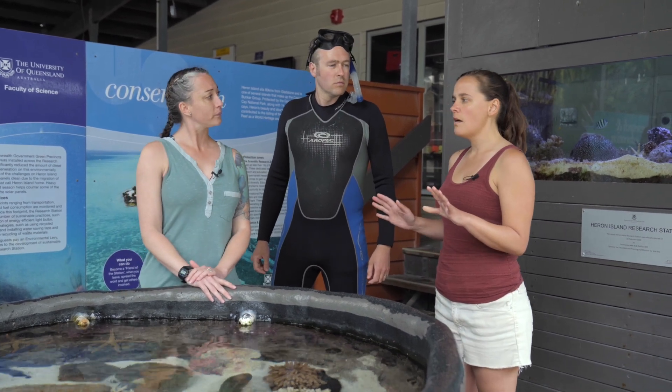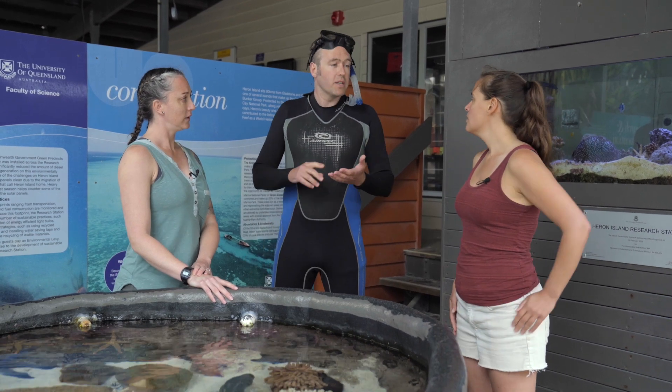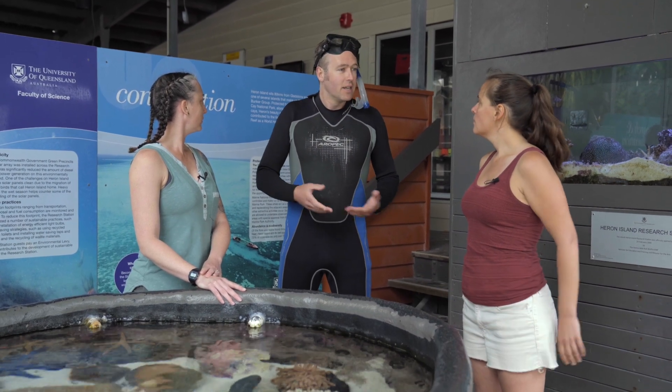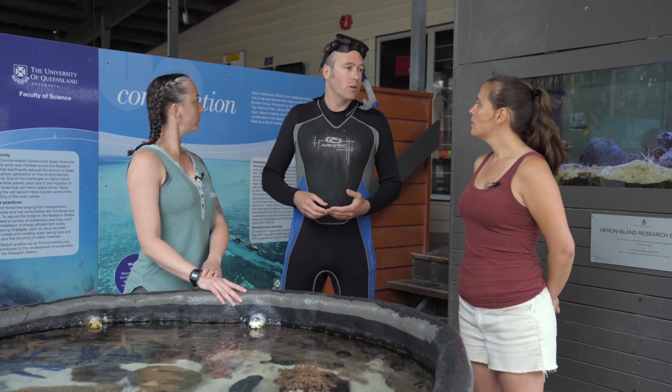So it sounds like you're coming up with a guess about what might be happening — is that right? Yes, but it's called a hypothesis. So what's a hypothesis? Well, a hypothesis is basically just an idea or a guess about why something might be happening, based on something you've seen or observed in nature.